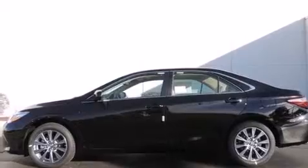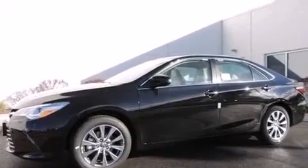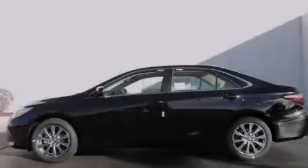With an EPA estimated rating of 31 miles per gallon on the highway, this vehicle is clearly a fuel-efficient choice. Stop by today and test drive this automobile for yourself.